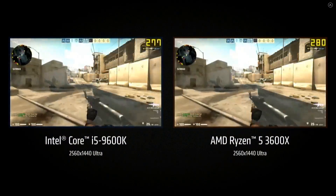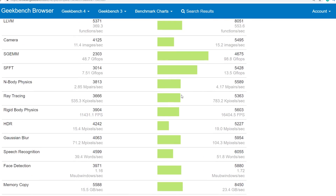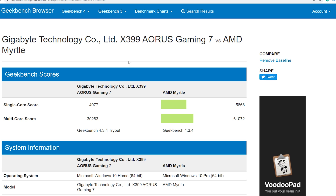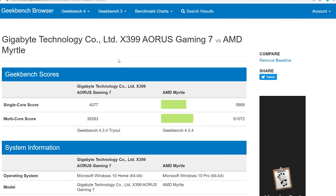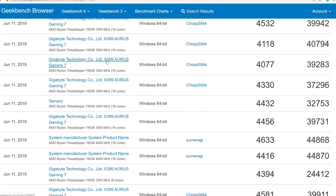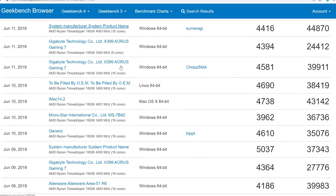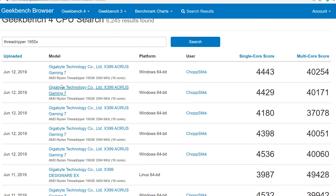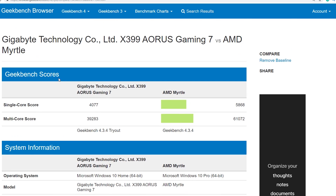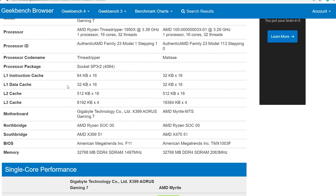But how does it compare against other processors? What about the original Threadripper, the 1950X — the flagship of the first-generation models running on an X399 Aorus Gaming 7? This is not the fastest result you can find, but it was a good median average. The single-core score unsurprisingly gets stomped — you're looking at basically 1,800 points difference — but the multi-core score is where the real story is: 61,000 for the 3950X compared to 39,283. Even if you overclock Threadripper it's just not going to come close to the 61,000 points of the Zen 2-powered behemoth.